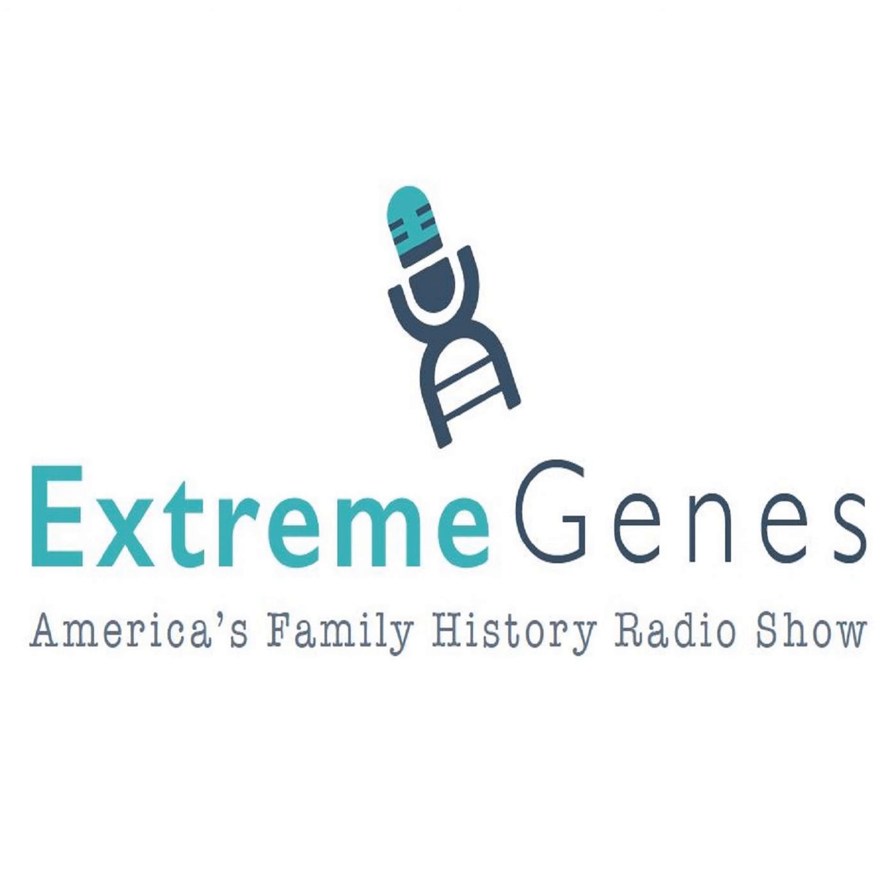Got a question? Email us anytime at askusanything@extremegenes.com.